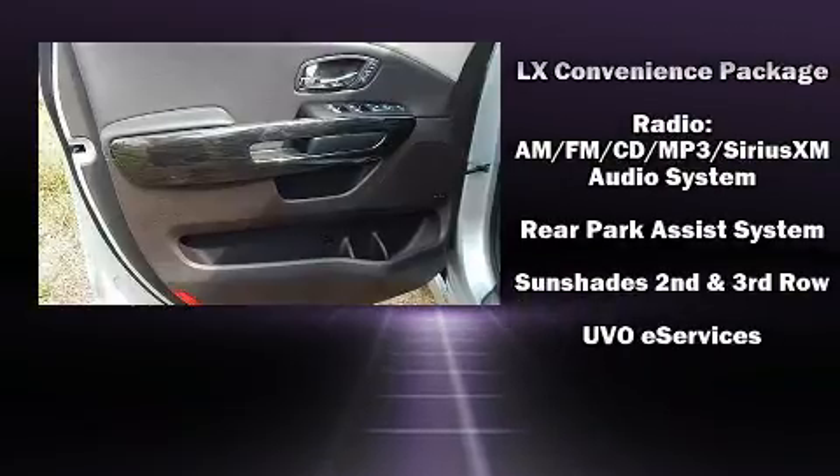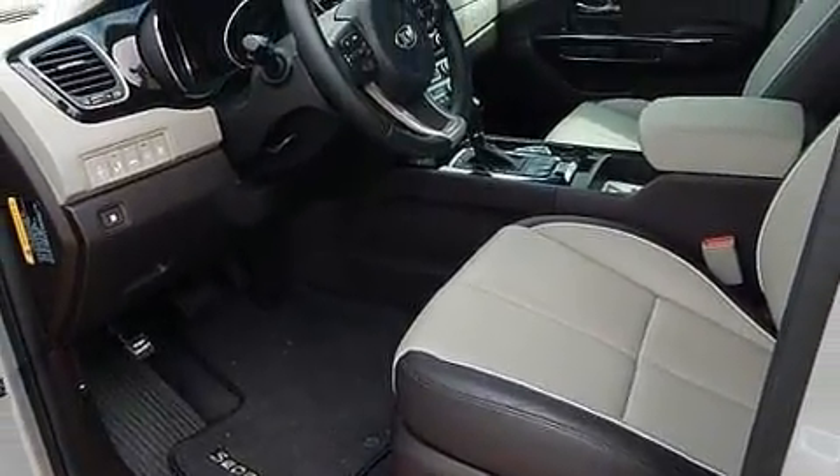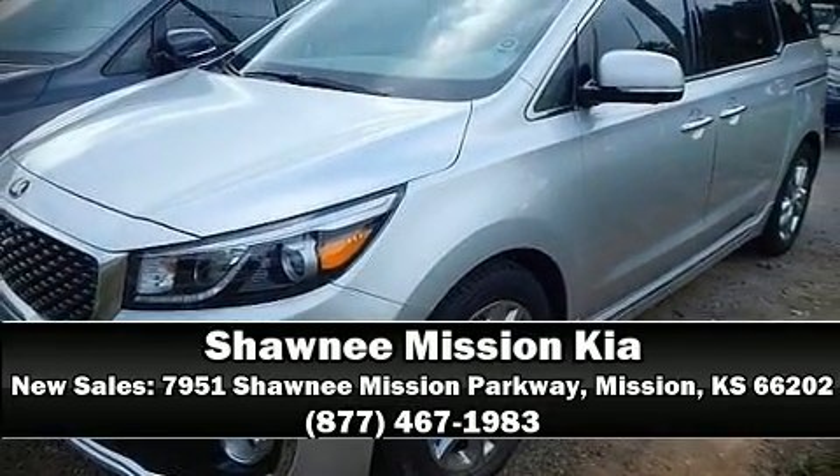We have a skilled and knowledgeable sales staff, with many years of experience satisfying our customers' needs. Stop by our dealership or give us a call for more information.